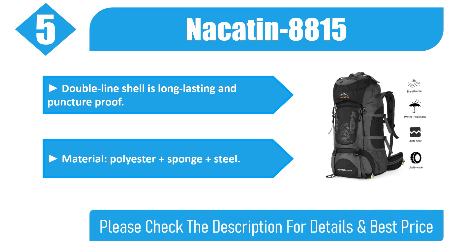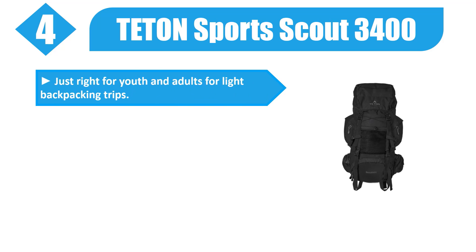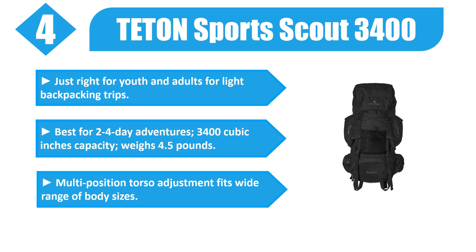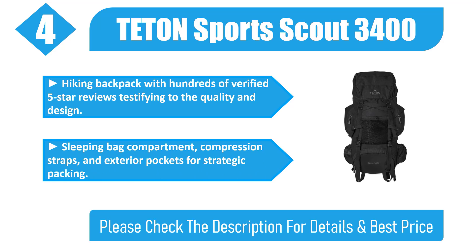Number four: Teton Sports Scout 3400. Just right for youth and adults for light backpacking trips — best for two to four-day adventures. 3,400 cubic inches capacity, weighs 4.5 pounds. Multi-position torso adjustment fits a wide range of body sizes. Hiking backpack with hundreds of verified five-star reviews testifying to the quality and design. Sleeping bag compartment, compression straps, and exterior pockets for strategic packing. Check the description for details and best price.